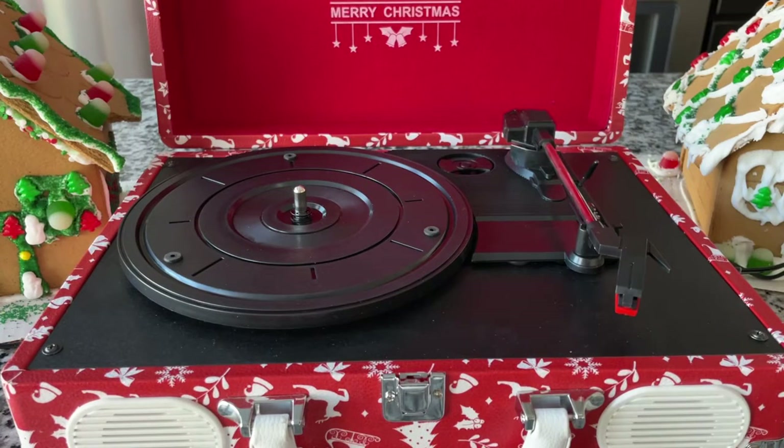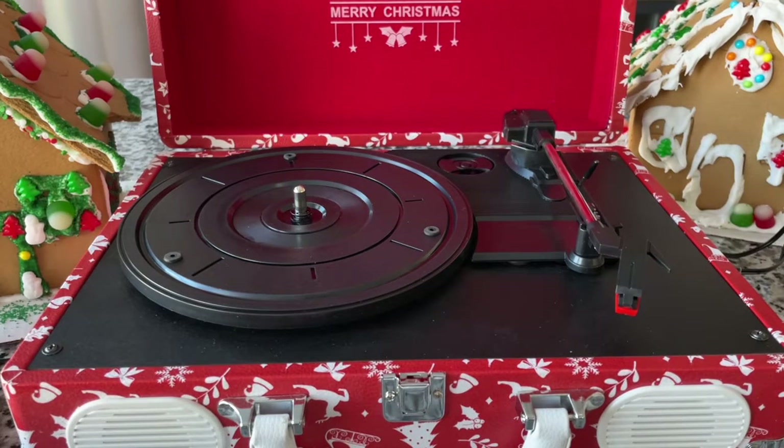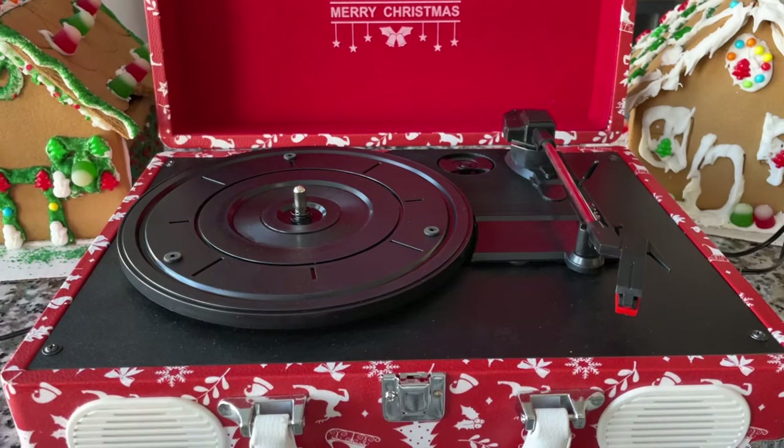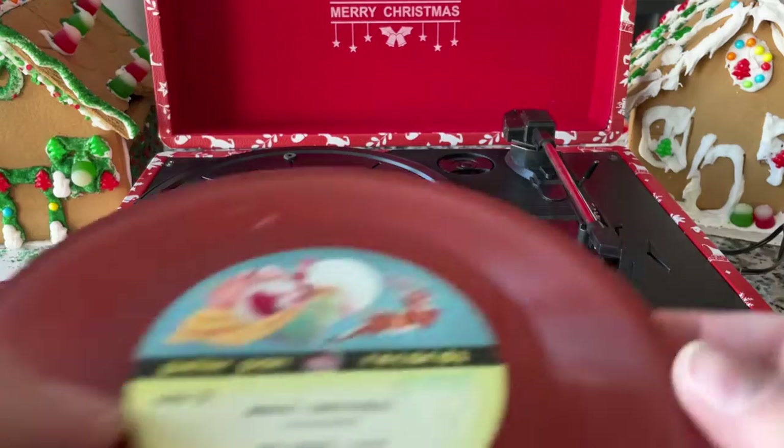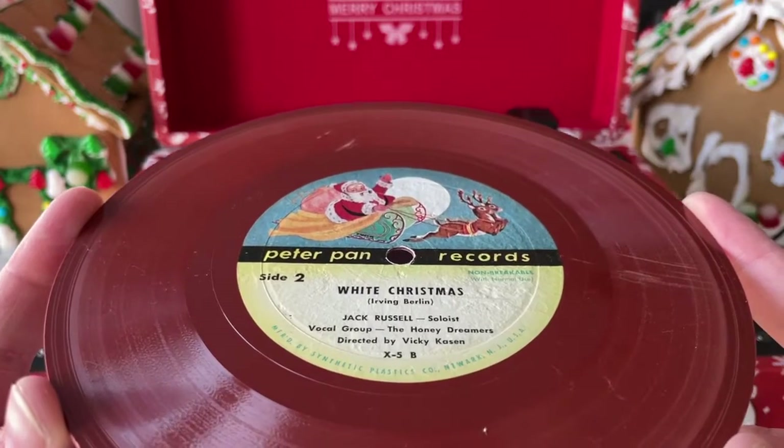Hey guys, welcome back to Recordology. This is a video I didn't intend on doing this year because I had visions of doing a lot more Christmas record player content, but we were happily inundated with product reviews. There are some core fans that would really like to just listen to some cool Christmas records and look at stuff in detail, so that's what we're doing here — very informal. A lot of these I picked up this year, so I'd be remiss if I didn't share them.